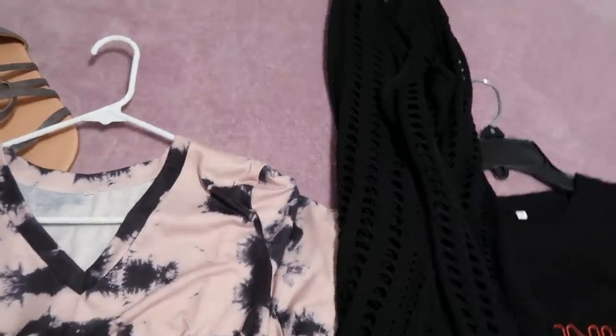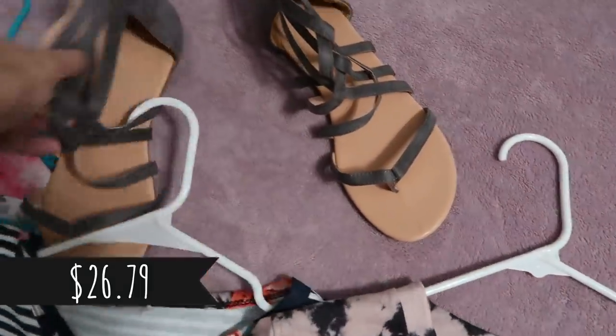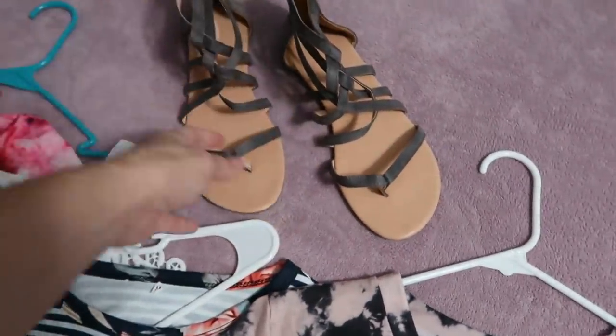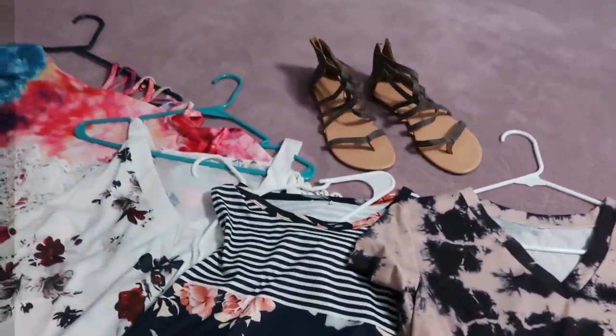The last thing I got was another pair of sandals similar to what I have on — they also zip in the back. I'm going to quickly put on a few of these shirts and show them to you.